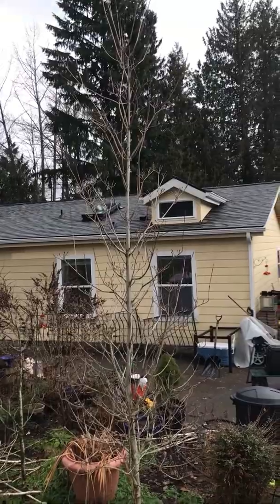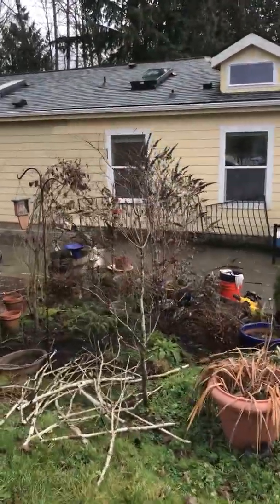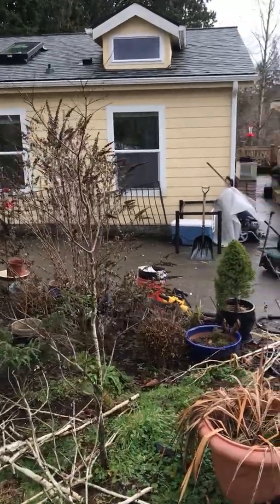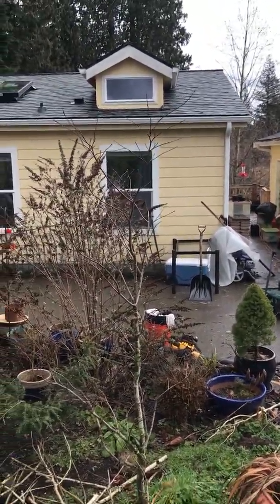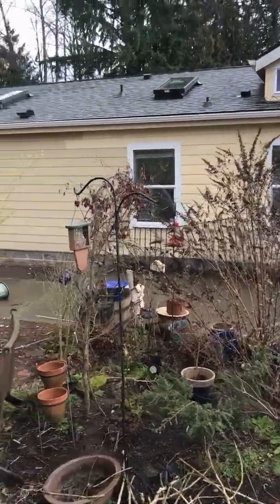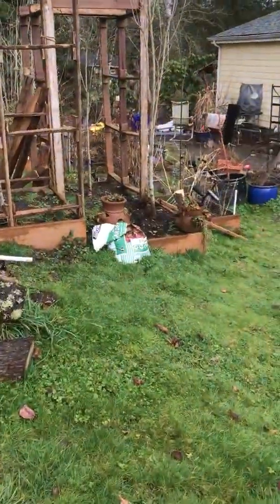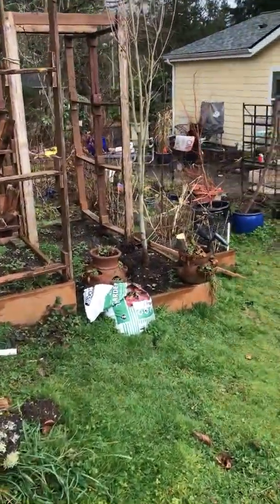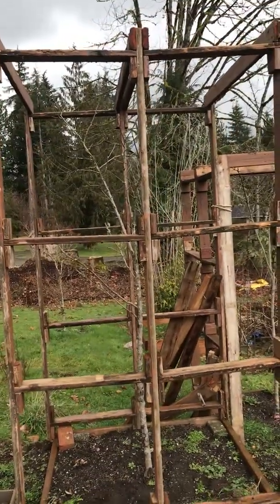This is a white dogwood. This is a red maple — either fire glow or another variety. That bamboo is not included. Nothing in pots is included here, so if you see anything in pots, it's not included. In the structure — and the structure is yours too if you want it.